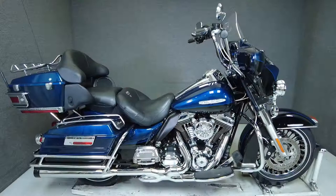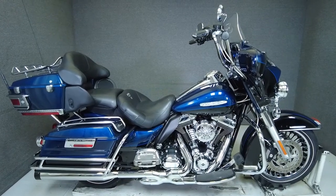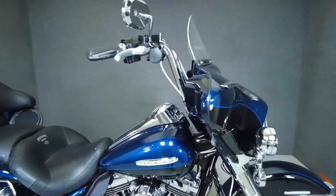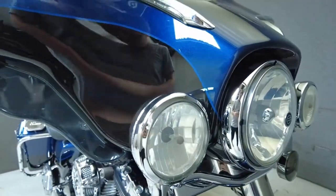Hey everyone, this is Keegan from National Powersports. This 2012 Harley-Davidson Electra Glide Ultra Limited with 38,950 miles passes New Hampshire State Inspection and runs well.